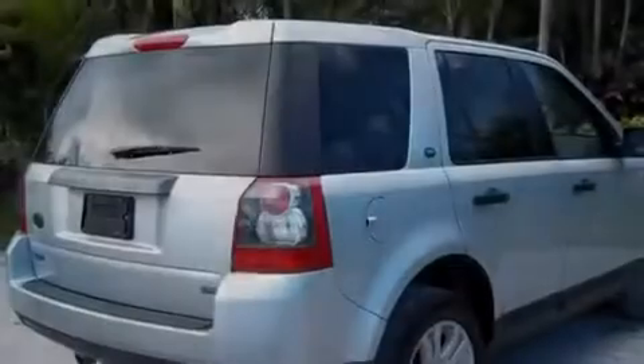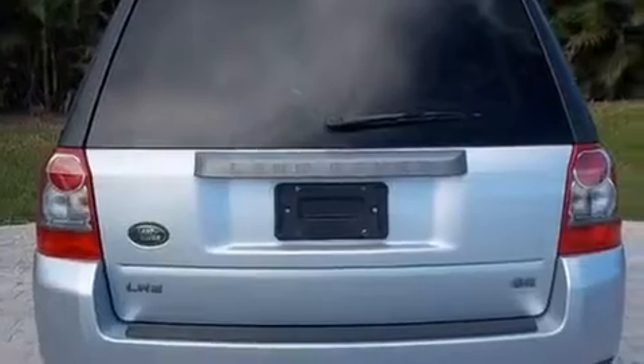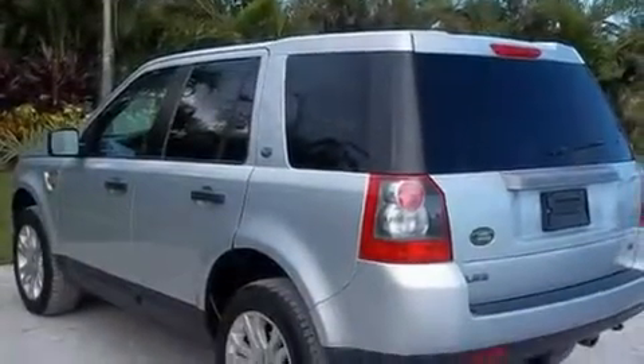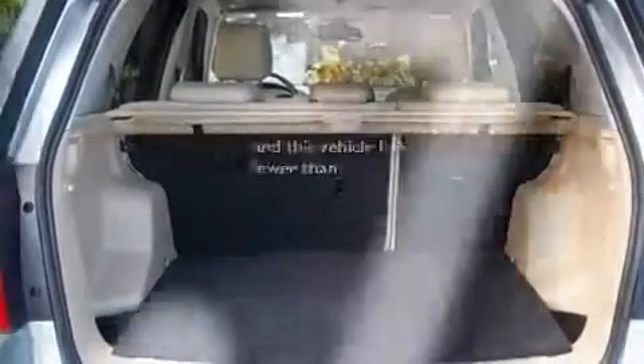Its top features include a sunroof, dual power seats, cruise control, a premium audio system, leather seats, performance tires, aluminum wheels, hill descent control, air conditioning with automatic climate control, and this vehicle has less than 52,000 miles.